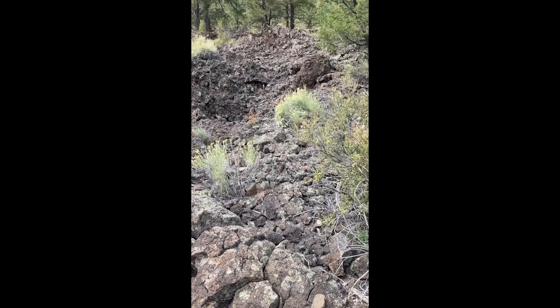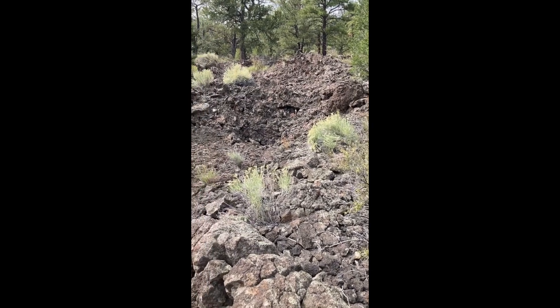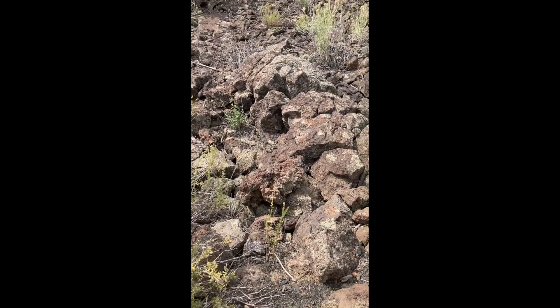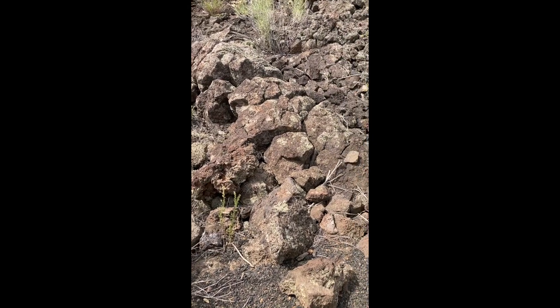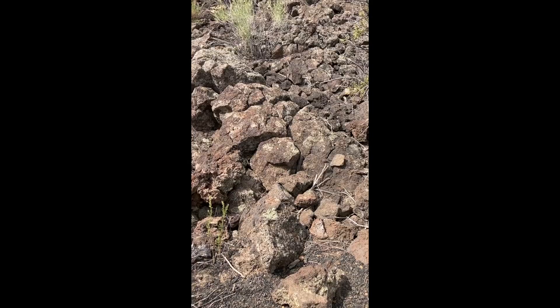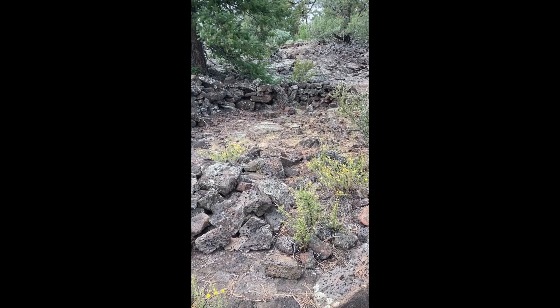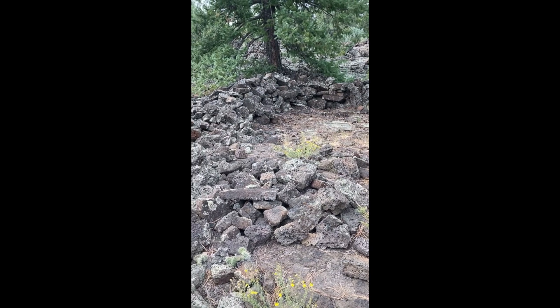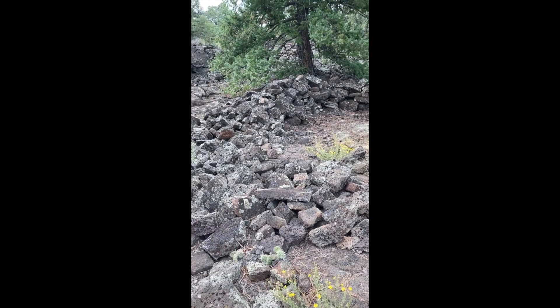Check out this lava flow, and look at the moss on the lava rocks. What does it mean? It means north. So the moss indicates a north-facing direction.